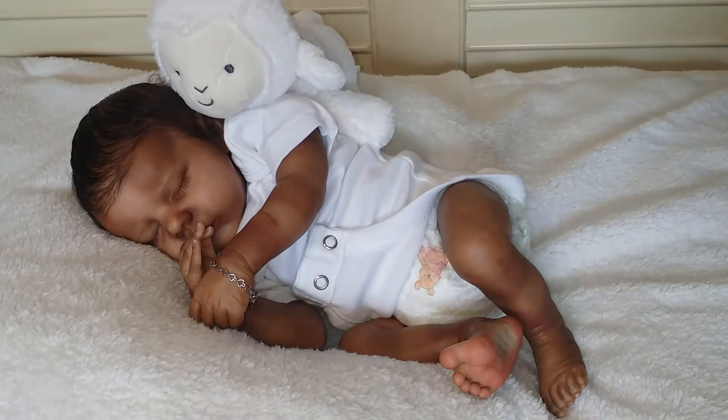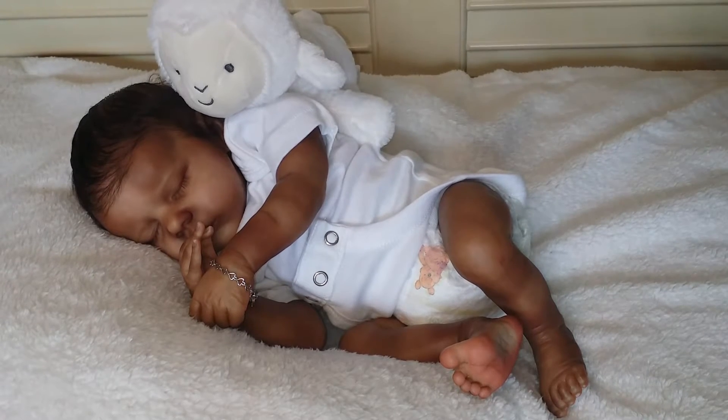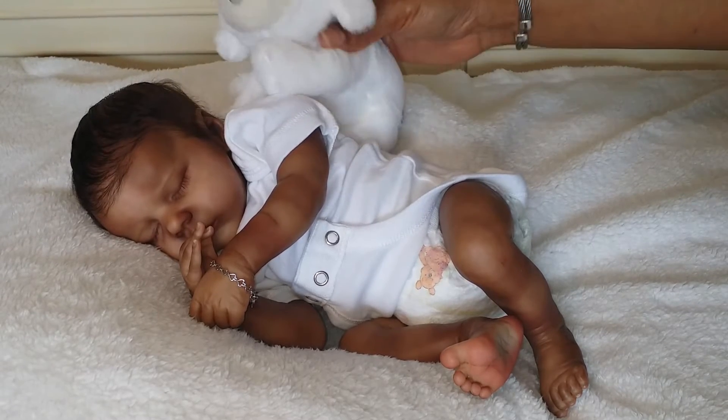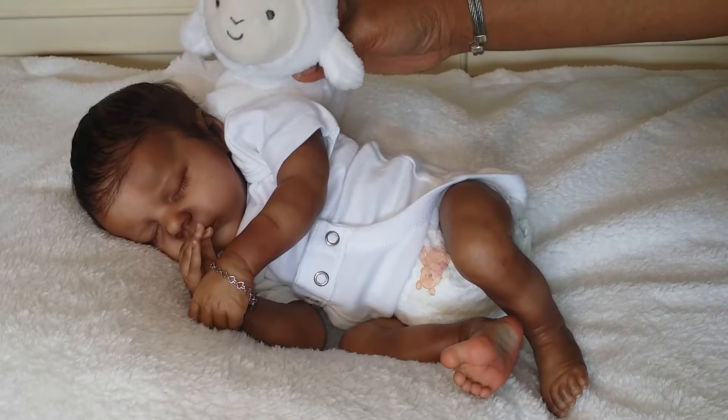I can tell you all this kit, Twinbee by Bonnie Brown, is amazing. It is amazing. Oh, he's knocked out. You see, his little lovey made him feel so comfortable.